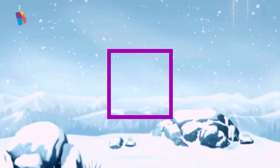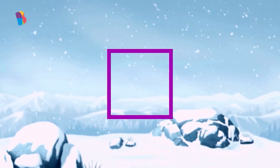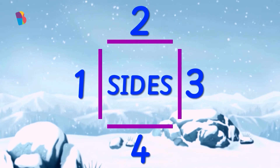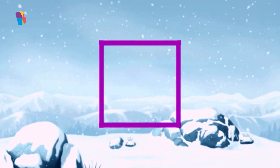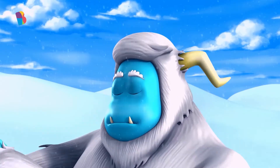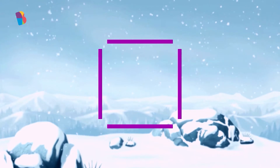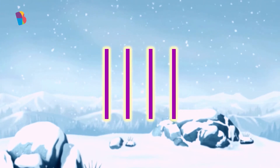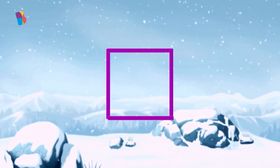Well, doesn't this shape look almost like a rectangle? It also has four sides and four corners. But I'll tell you one important difference — all the sides of this shape are exactly the same size. And it's called a square.